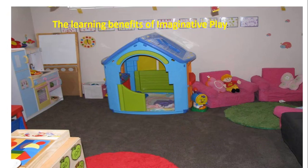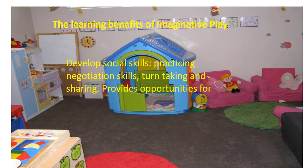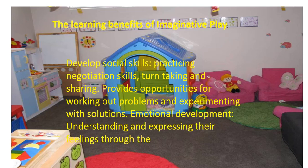Here we have a few benefits of Imaginative Play or Imaginative Learning. It develops social skills like practicing negotiation skills, turn-taking and sharing. It provides opportunities for working out problems and experimenting with solutions. It also supports emotional development — understanding and expressing feelings through the re-enactment of certain experiences.